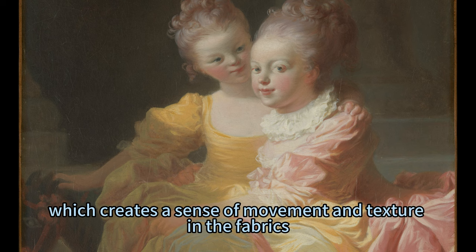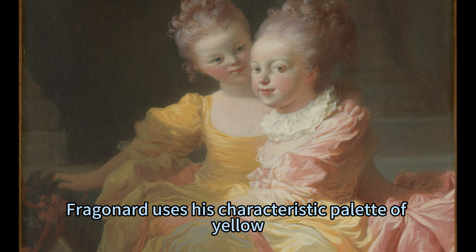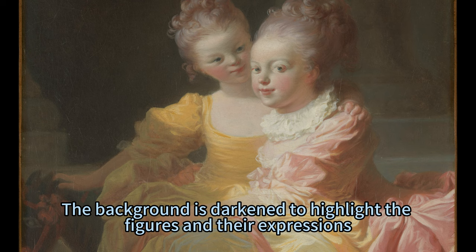The painting is remarkable for its lively and delicate brushwork, which creates a sense of movement and texture in the fabrics, the hair, and the skin of the girls. Fragonard uses his characteristic palette of yellow, pink, and turquoise to create a harmonious and cheerful atmosphere. The background is darkened to highlight the figures and their expressions.